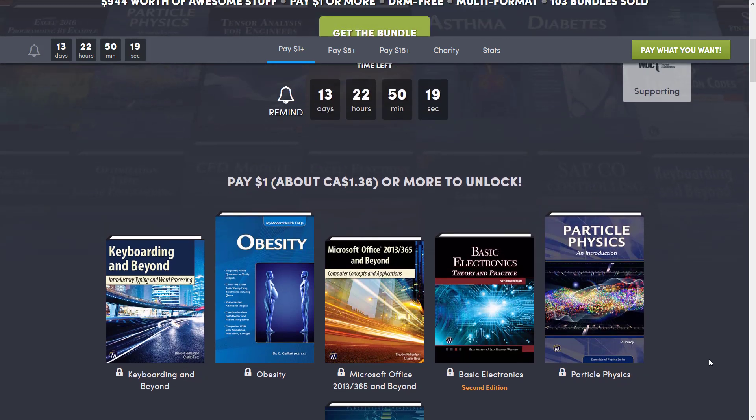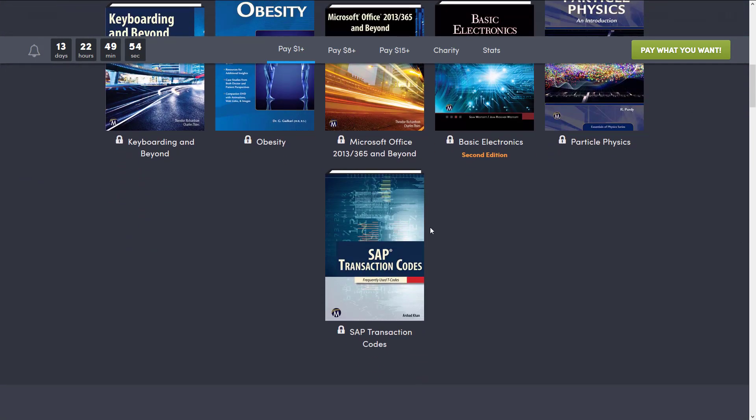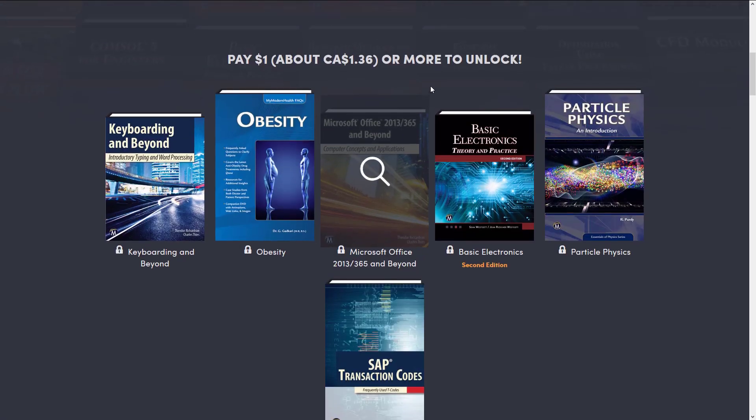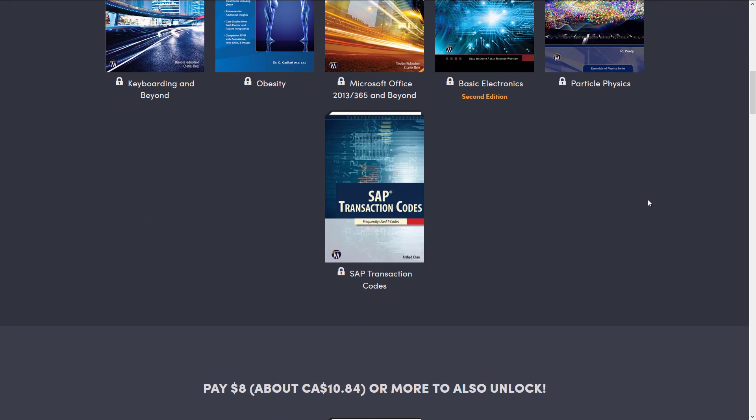Let's start with the $1 tier. Now, as I mentioned earlier on, this collection is weird. So we've got at the $1 tier: Keyboarding and Beyond, so if you want to learn how to type you got a book on that. Obesity, so if you want to learn how to gain weight I guess you got a book on that. You've got Microsoft Office 2013, 365 and Beyond. We got Basic Electronics Theories and Practice. And then we get into the books that are somewhat relevant — we got Particle Physics and Introduction, and then we got SAP Transaction Code. So as I mentioned, this is a bizarre collection of books. At the same time, it is the opportunity to pick up a book on particle physics, if that's your jam, for a buck. So it's hard to pass it up.